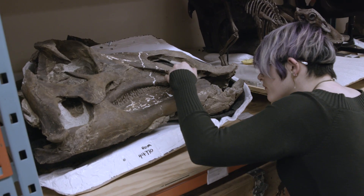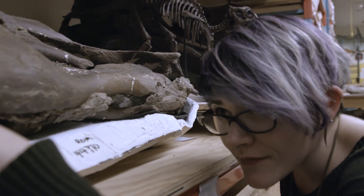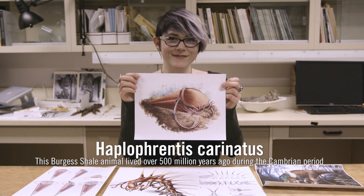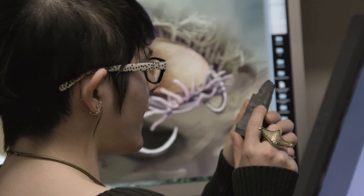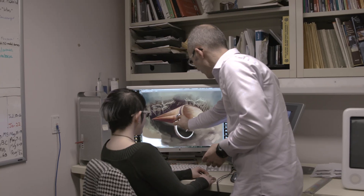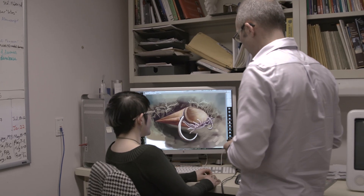When I'm asked to draw something, it's never just 'draw this.' It starts with a long process of preliminary meetings where I sit down with the scientists and we're sitting with the fossils. It's really a trial and error — back and forth between artists and scientists.